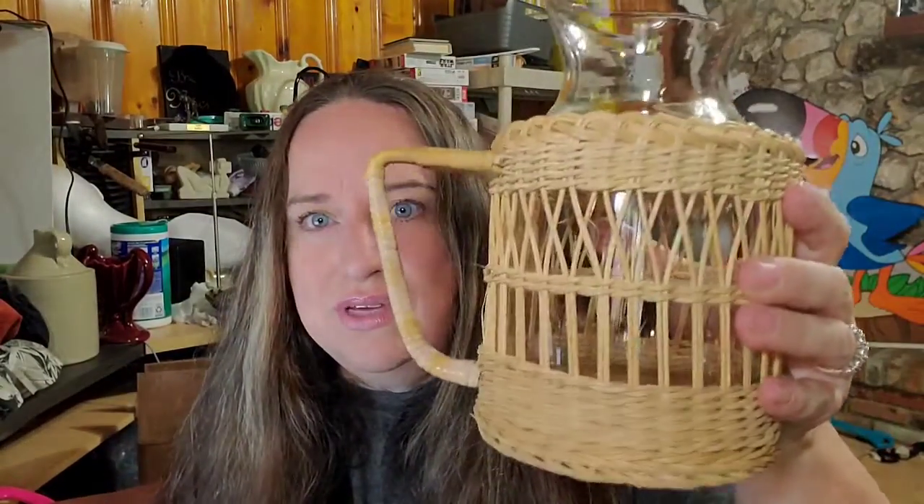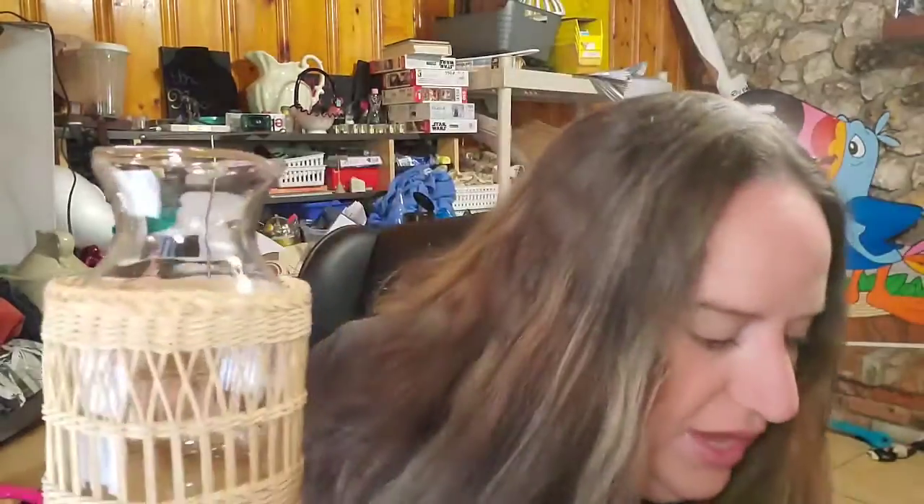This set I got in a box lot — it's a really cute wicker set with the picture. I paid about $12 for the set plus other stuff and this one sold for $41 plus shipping; the buyer is $51.48 all in. There's the picture and the carafe, and then there are three little matching cups — they are like the thick glass bottom barware. Super cute set.